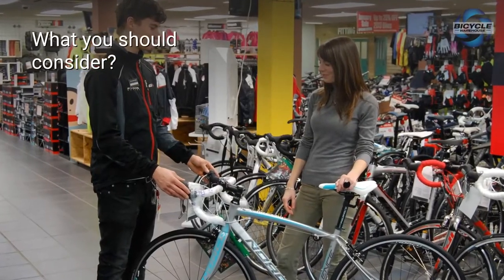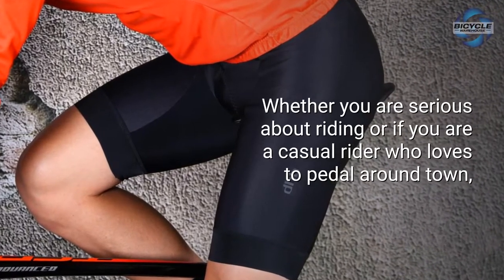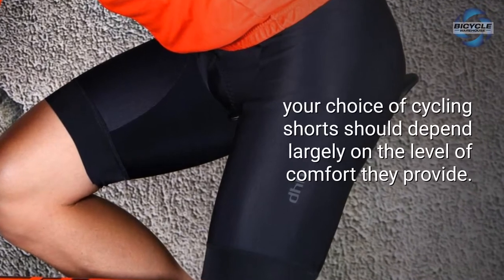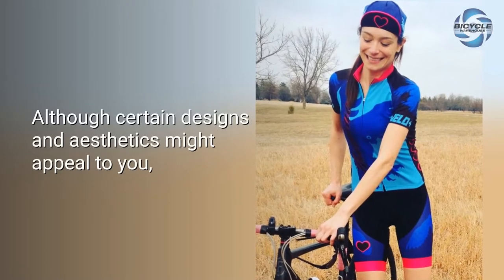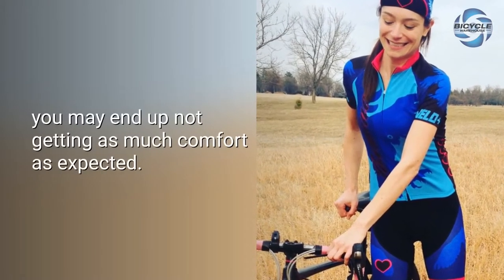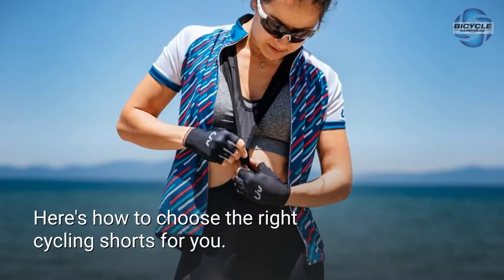Whether you are serious about riding or a casual rider who loves to pedal around town, your choice of cycling shorts should depend largely on the level of comfort they provide. Although certain designs and aesthetics might appeal to you, you may end up not getting as much comfort as expected. Here's how to choose the right cycling shorts for you.